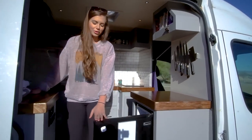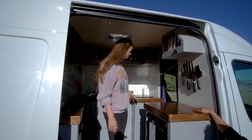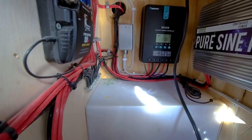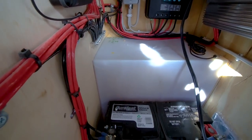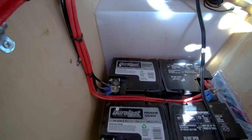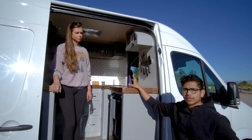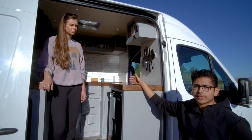We have a chef in the house, so we had to have a big fridge. Our fridge and our induction burner run off of two batteries, which are the power storage right in here. We have a pure sine inverter that's 3000 watts, a charge controller in here as well. Our waste tank is in the back and just drains out of the bottom of the van.